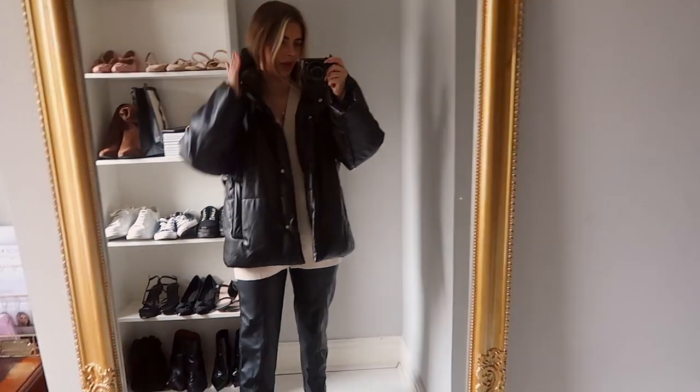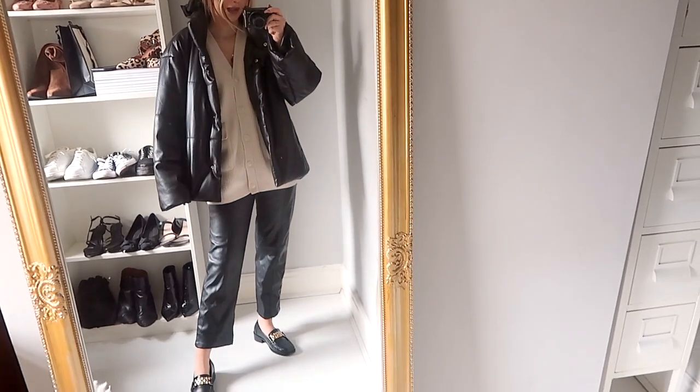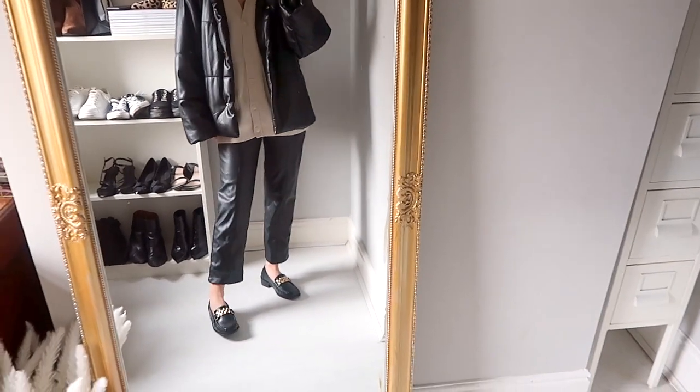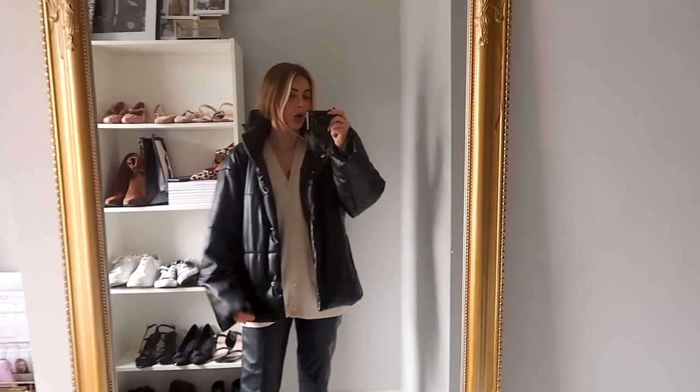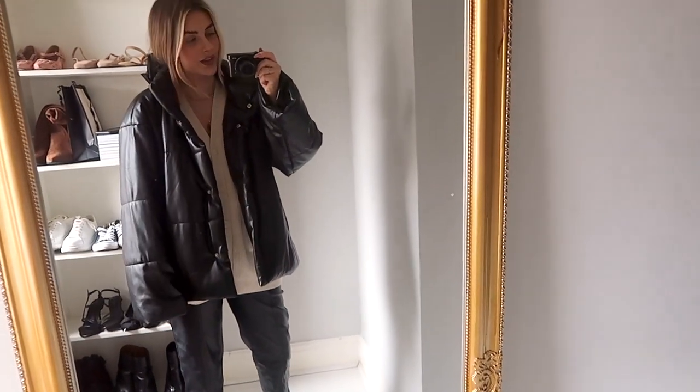What the hell is going on with my bow? I'd probably tuck this jumper in a bit and put different shoes on — I'm not sure how these work with this — but just for running about doing errands, this is fine.